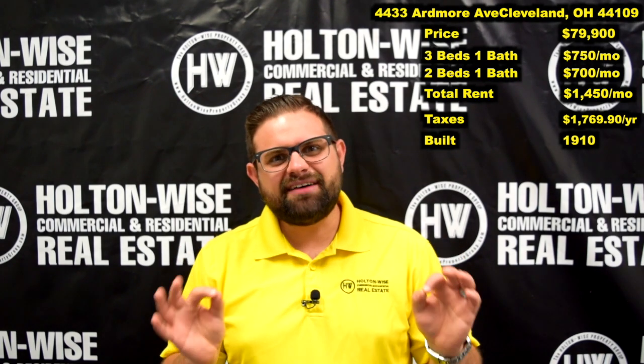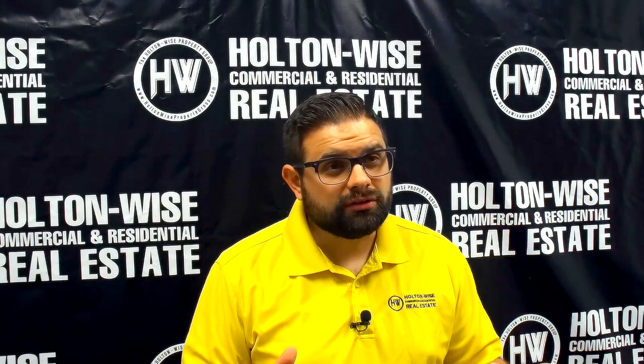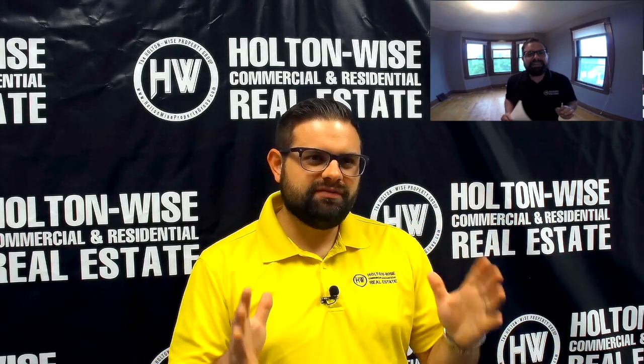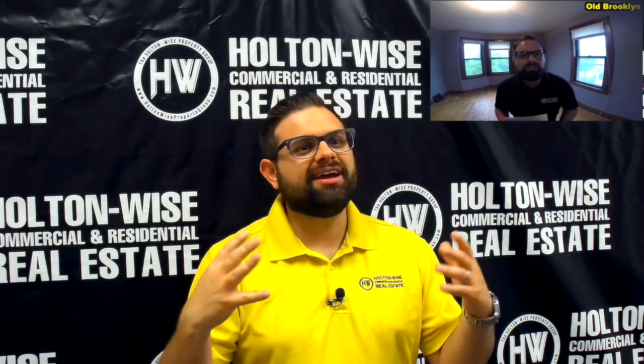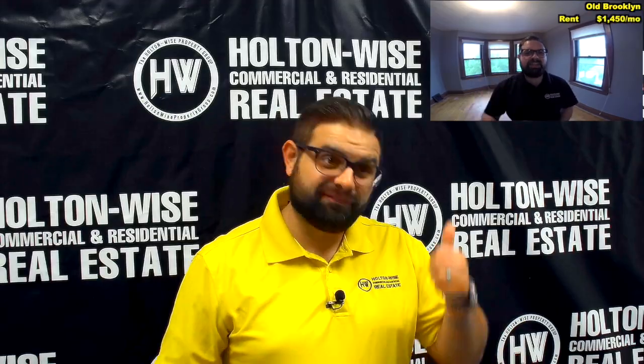The price is $79,900. Now if this looks familiar to you, that's because it is. As you'll see up above me, there's a video of me selling this property. I just sold this property a couple months ago. Let's take a look at what I said back when we sold this the first time.